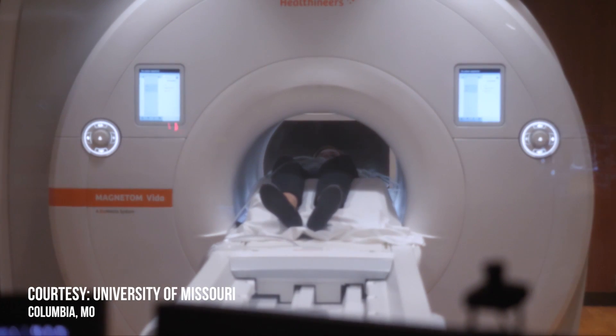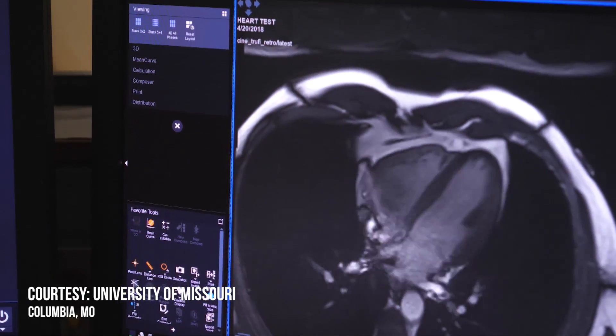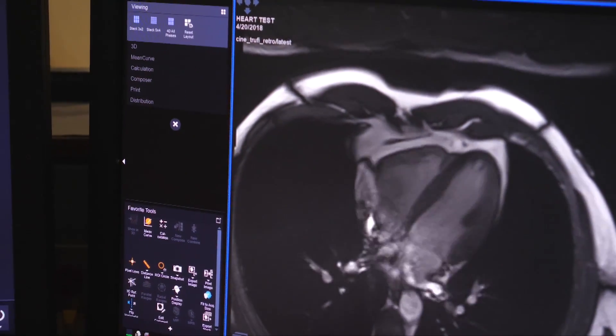Getting an MRI is not most people's idea of fun, and a scan of the heart can be particularly challenging. It can be very hard, it can be very tiring, and they're often very long exams. We schedule them in 90-minute, hour-and-a-half slots, which, if you've ever been in an MRI scanner, that's a long time.